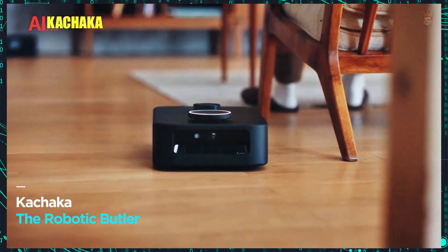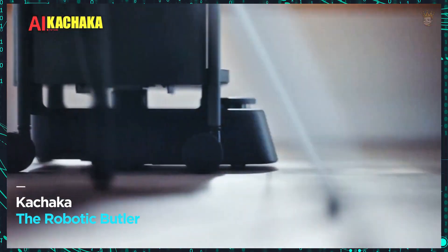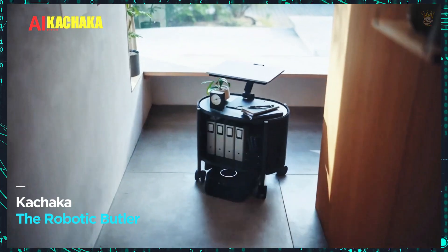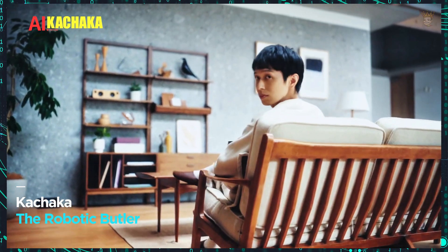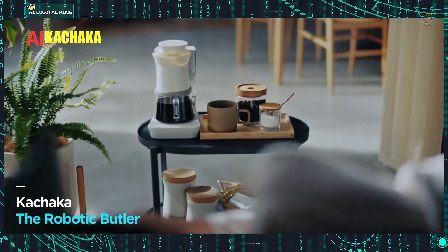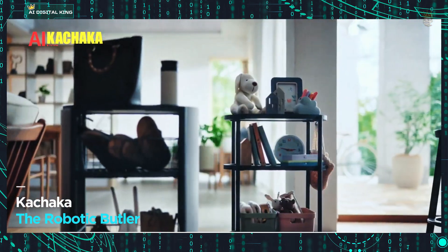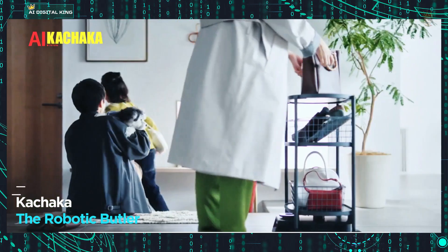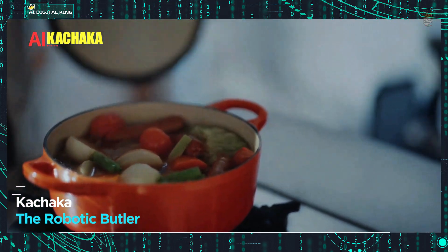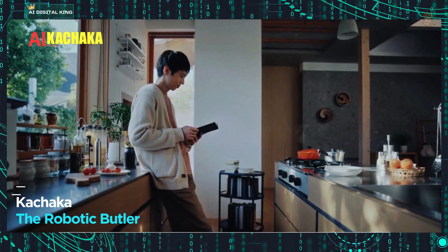Kachaka, the robotic butler you've always wanted. Tired of household tasks? Kachaka, a robot created in Japan, is ready to help you. It fetches items, carries objects up to 20 kilos, sets the table and much more, all controlled by voice commands. With three shelves to carry your belongings, Kachaka costs $1,720 and promises to revolutionize your routine.